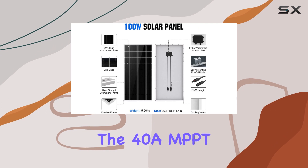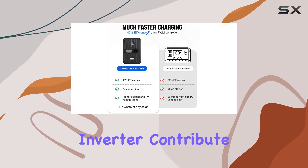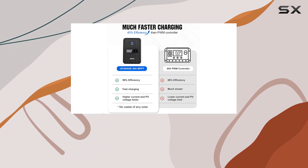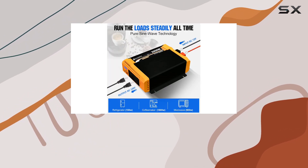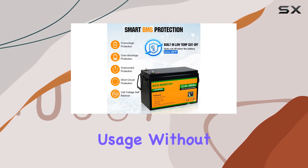The 40A MPPT solar controller and 12V 2000W pure sine wave inverter contribute to a remarkable 99% tracking efficiency and 98% peak conversion efficiency, maximizing battery power usage without any wastage.